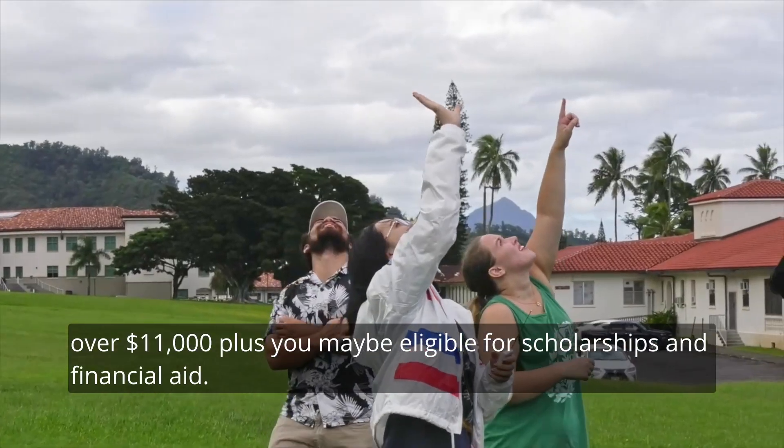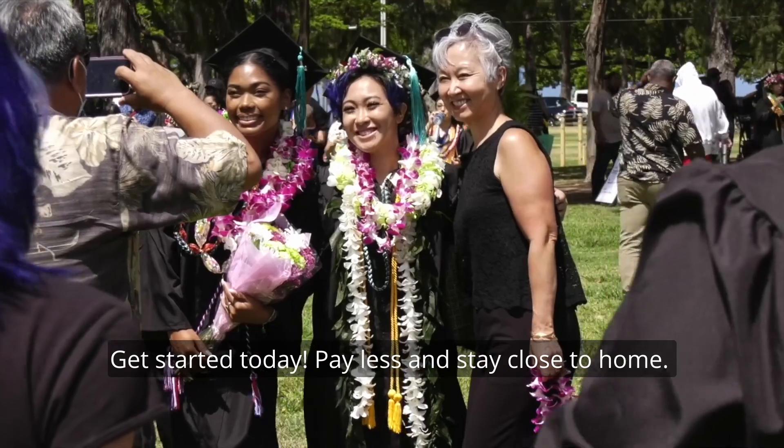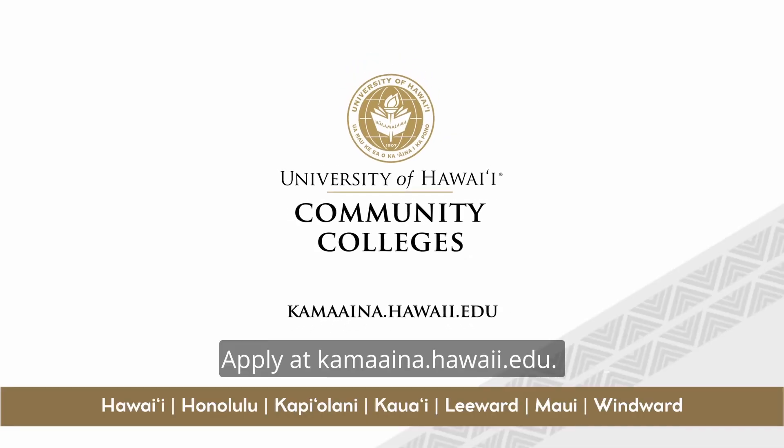Plus, you may be eligible for scholarships and financial aid. Get started today, pay less, and stay close to home. Apply at kamaaina.hawaii.edu.